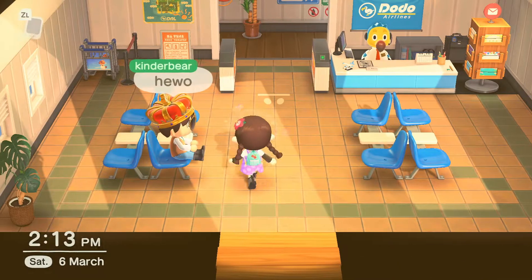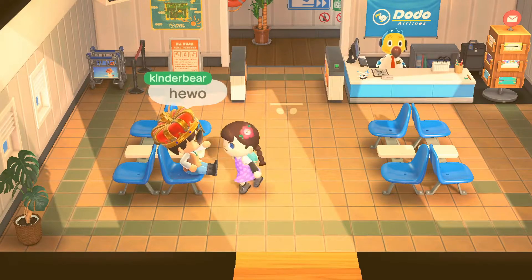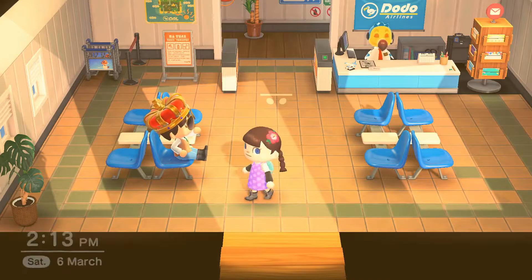I hope you are! Yeah! Come on Kinder Bear, what are you waiting for? Let's go!